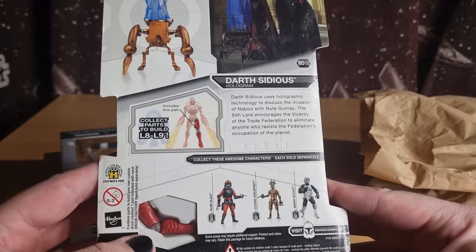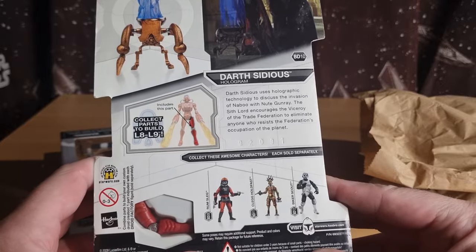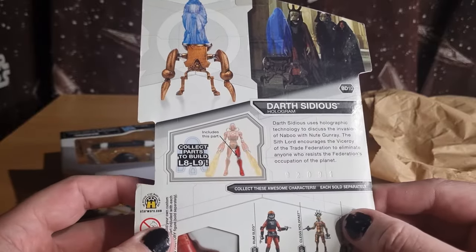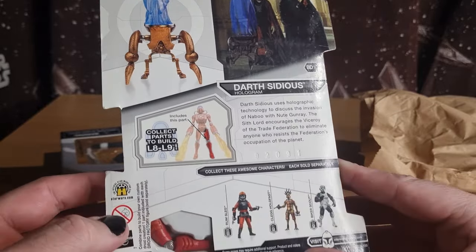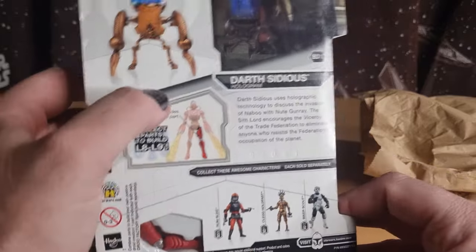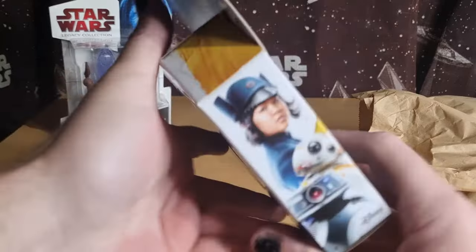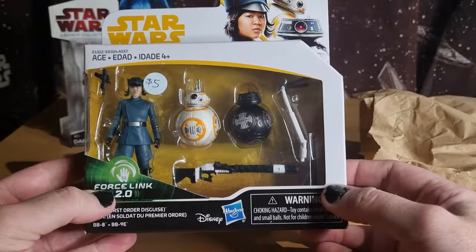There's a good wave of figures in there: Rumsleg, Clegg Holdfast, Biker Scout, L8-L9. Still don't have nearly all the parts for that build-a-figure — I think I'm missing the torso and the head. But that's alright, that's cool. This one was thrown in for five bucks.